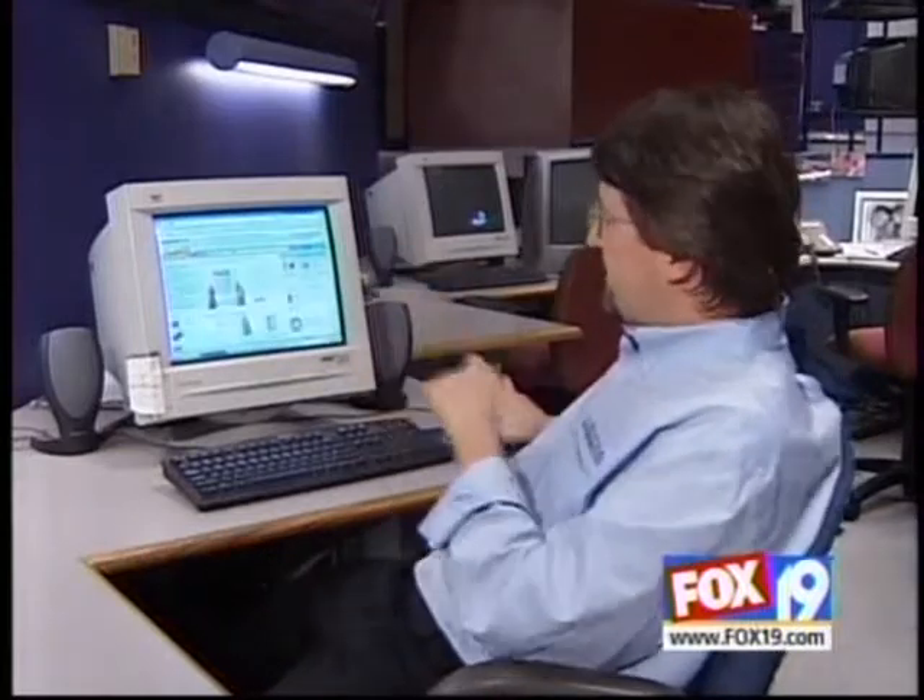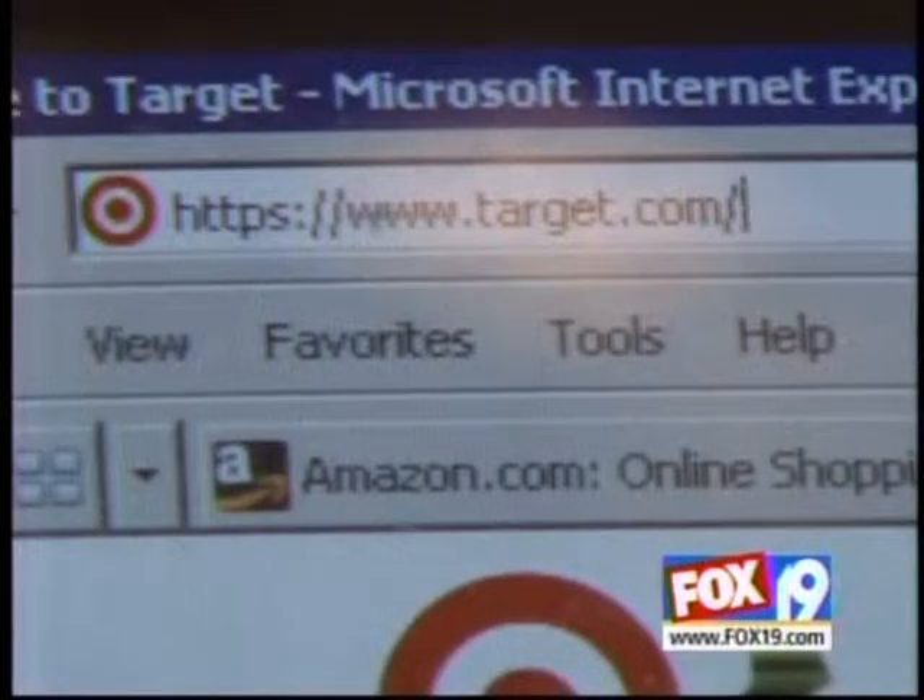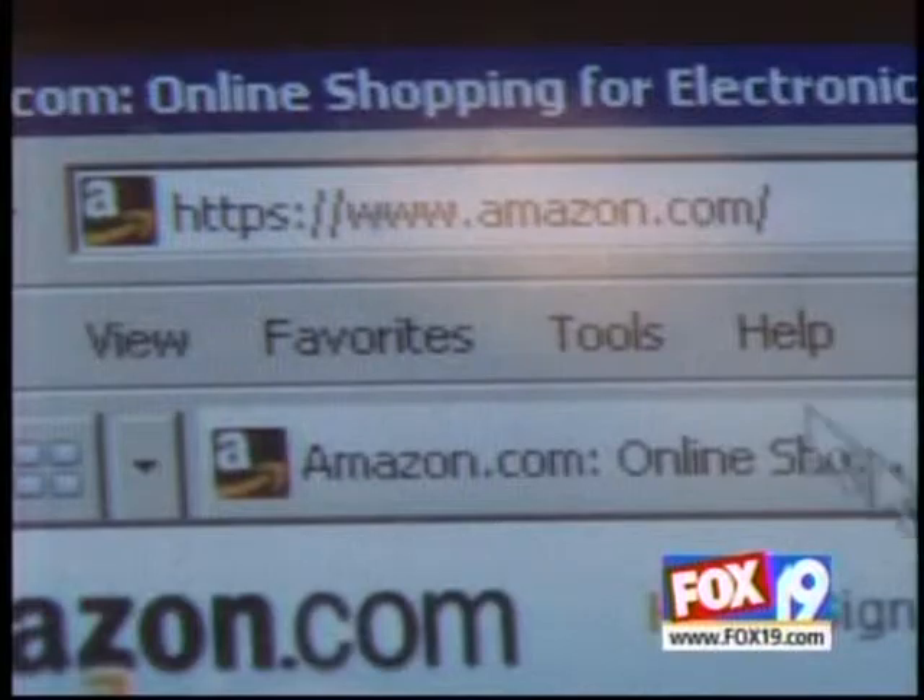Dave Hatter of Libertas Technologies suggests going with stores you know and have been around for a while. As long as you stick to reputable sites, I don't think you should have a big concern with that. If you stick to well-known retailers, whether they're internet-based only like an Amazon.com or the Walmarts and Targets of the world, it's in their best interest to try to protect your information.